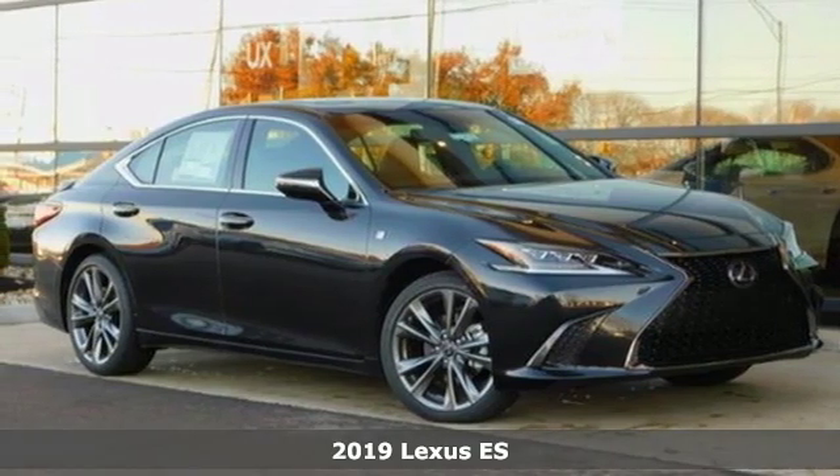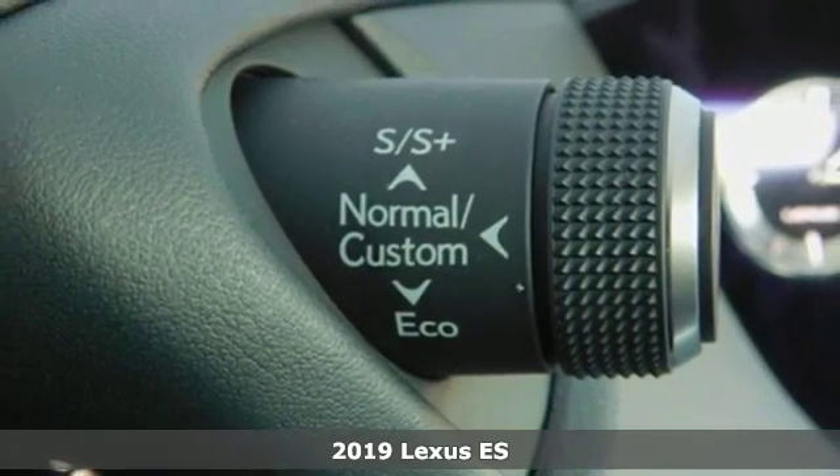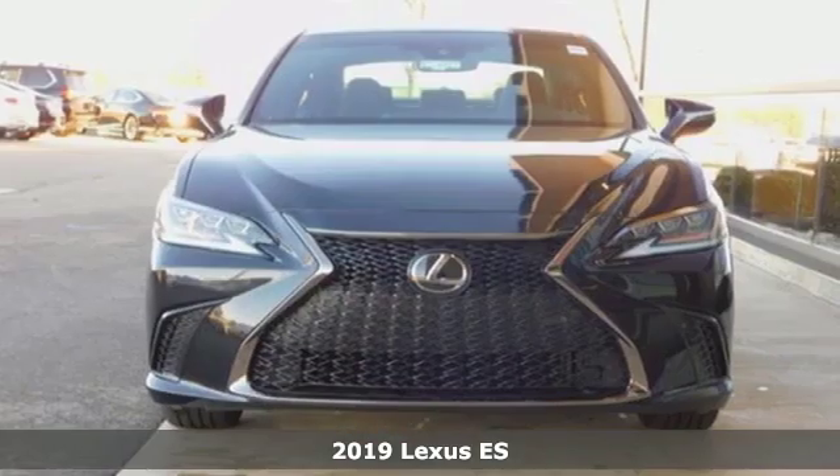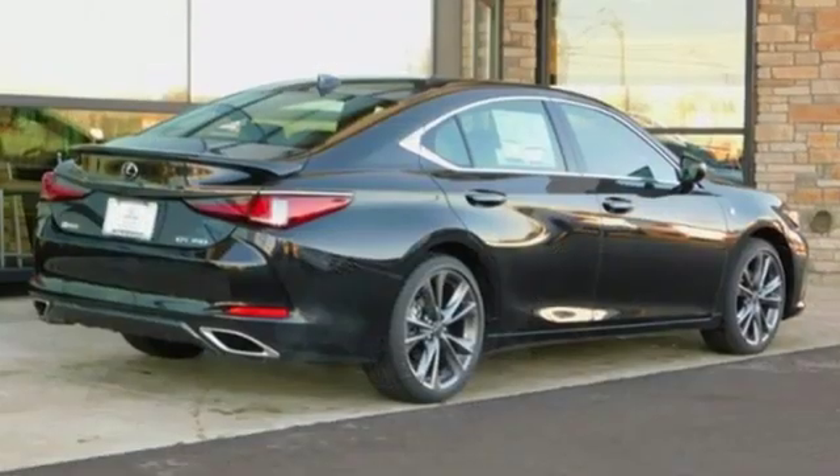It's a new 2019 Lexus ES. Enjoy the exceptional world-class luxury of this stunning sedan, filled with refined craftsmanship found in every detail. And it comes with all the amenities you need.